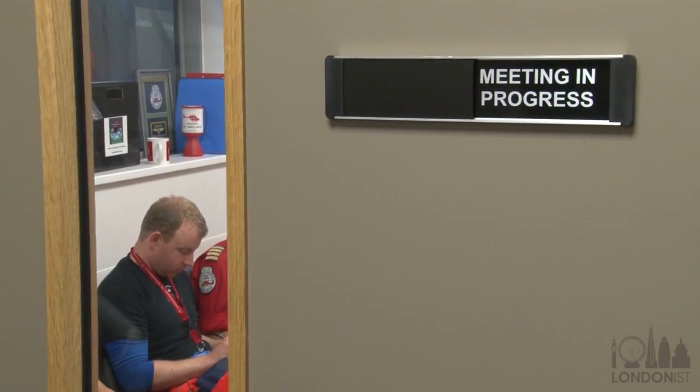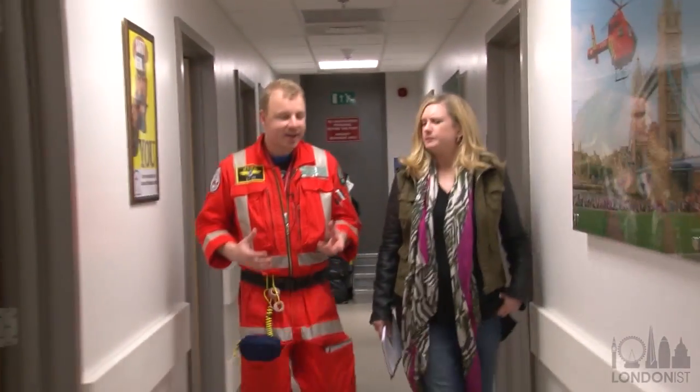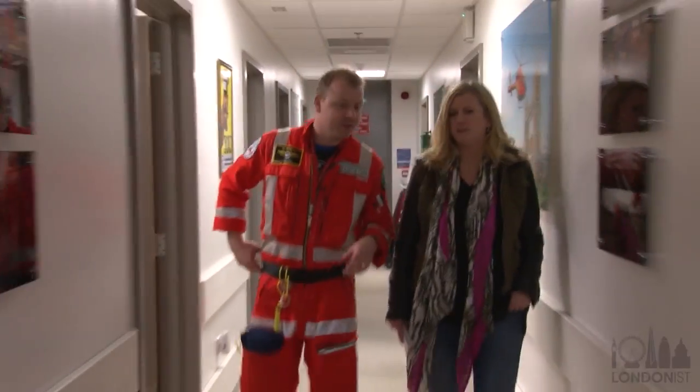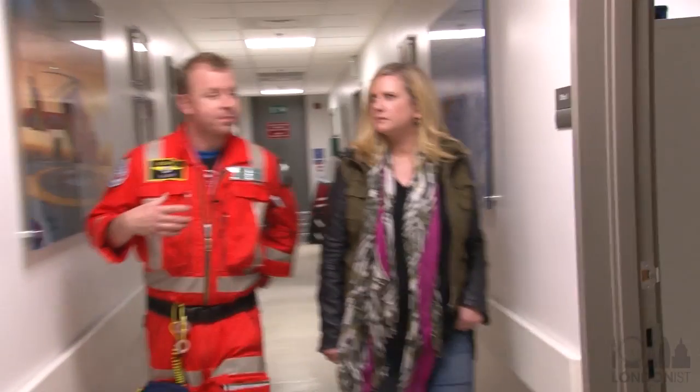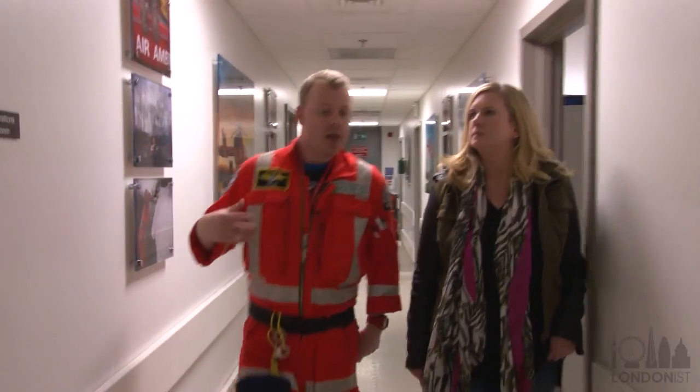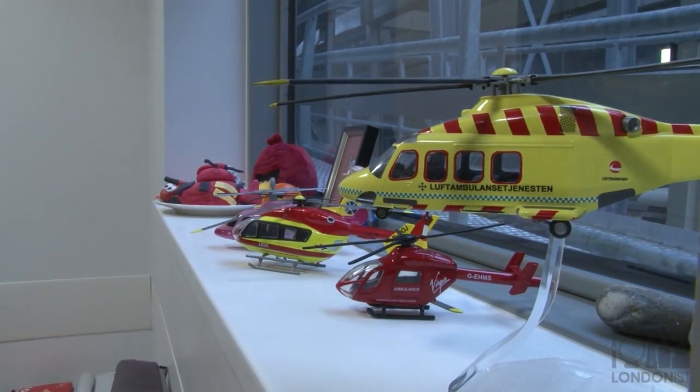On the helicopter every day is one paramedic and one doctor. Tony Joy explained the difference. Paramedics who work for the air service are seconded from London's Ambulance Service and have been gaining experience at the roadside or at patients' homes working as paramedics. The doctors that work on the service usually come from a background either in anaesthesia or emergency medicine and have developed an interest in trauma care.